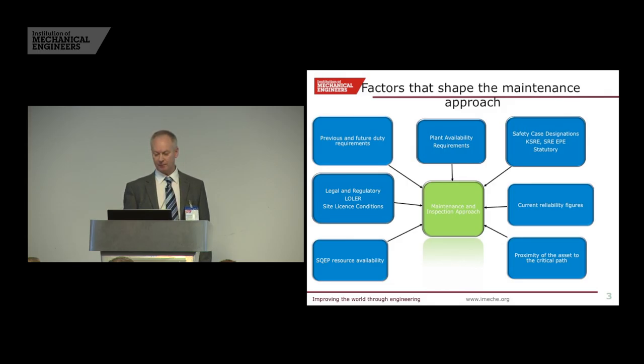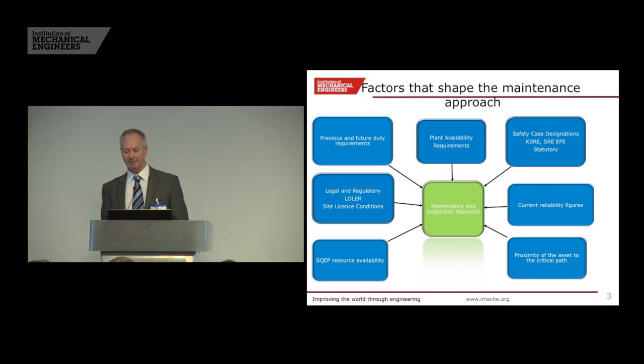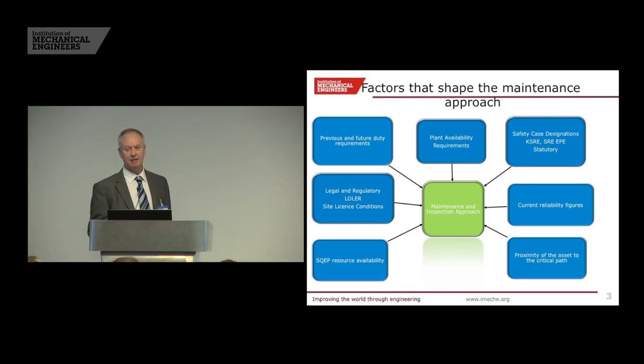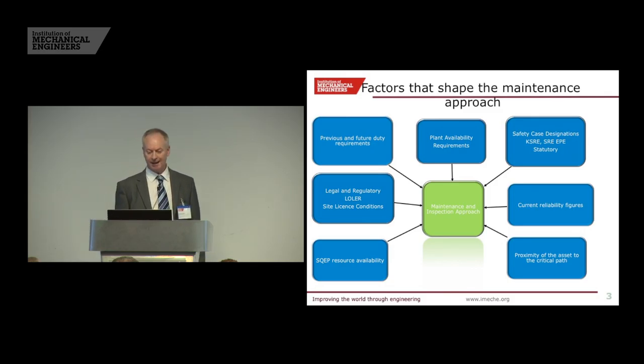Proximity of the asset to the critical path: we have a number of assets, and if we do not have availability it can affect the critical path — meaning that decommissioning of the Doonray site will move out directly proportional to the amount of days that asset is out of service. We also have SREP resource; we've got to make sure that people are trained — instrumentation, electrical, mechanical — and the engineers that write the method statements and risk assessments.